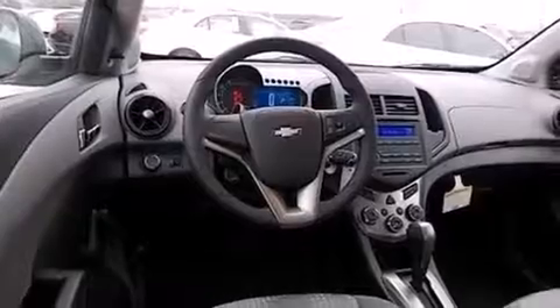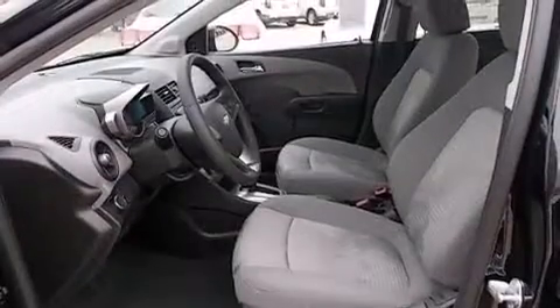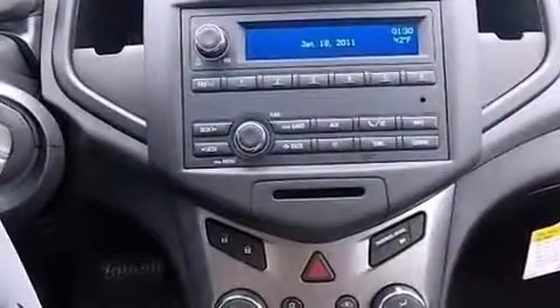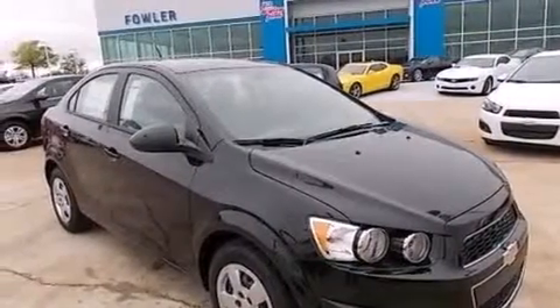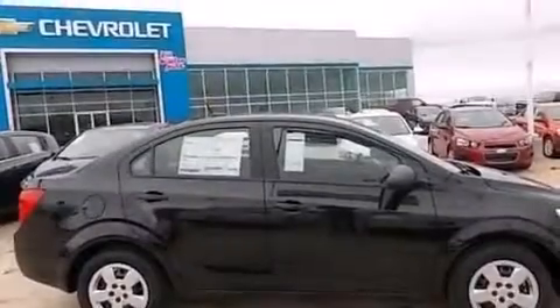Also included are a tire pressure monitoring system, air conditioning, a pass-through rear seat, steering wheel mounted controls, an audio equalizer, a passenger side vanity mirror, a passenger side airbag, latch-ready child seat anchors, rear seat childproof door locks, a keyless entry system, and an auxiliary power outlet.